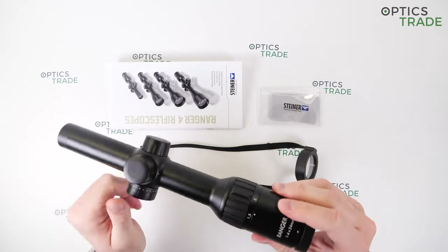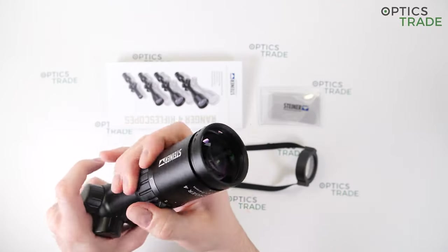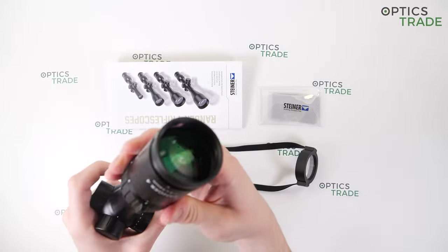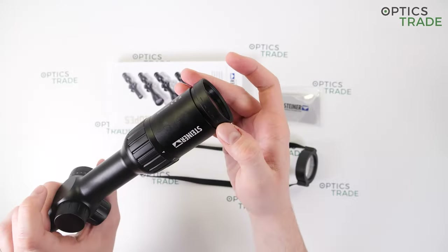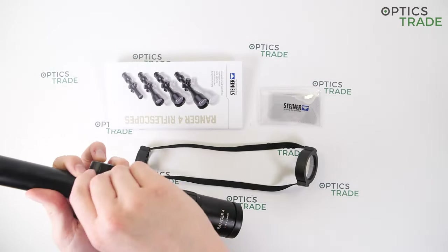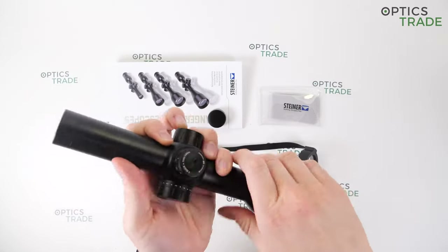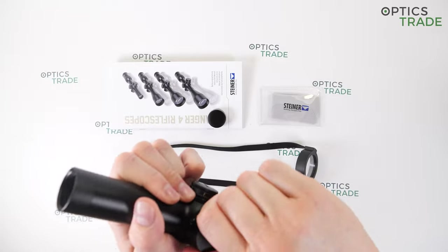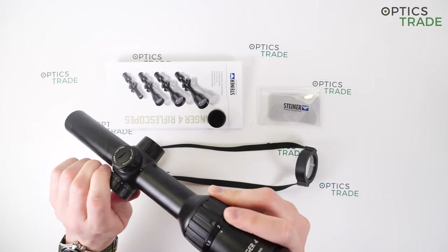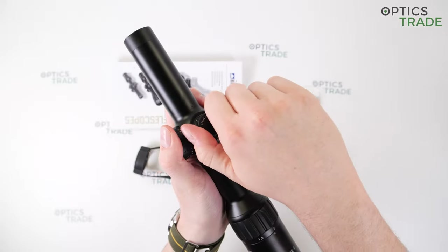Now let's say a few words about the improvements that the Ranger 4 brings. There are plenty of mechanical ones. The mechanical improvements have to do with the movement and smoothness of the magnification and the diopter ring — both move smoother and allow for finer adjustments. There are now also plus and minus marks on the diopter ring. The clicks on the turrets are farther apart and produce crisper sounds. The same goes for the illumination adjustment turret, and glove wearers will be especially fond of these upgrades as you can feel the adjustments better.